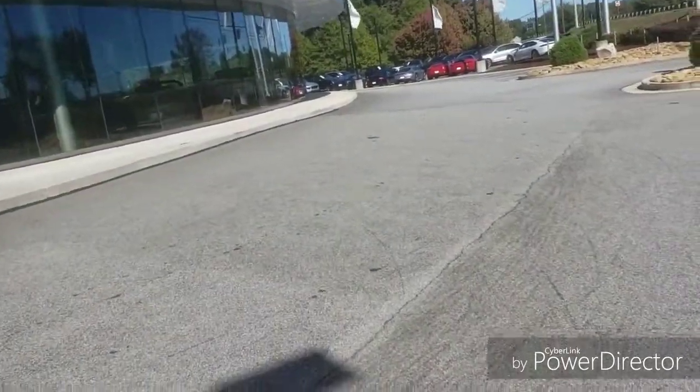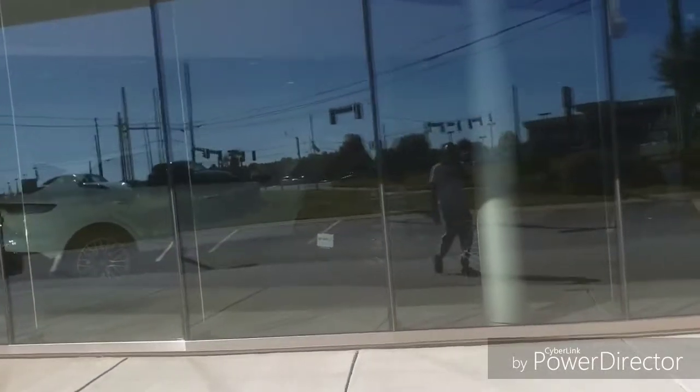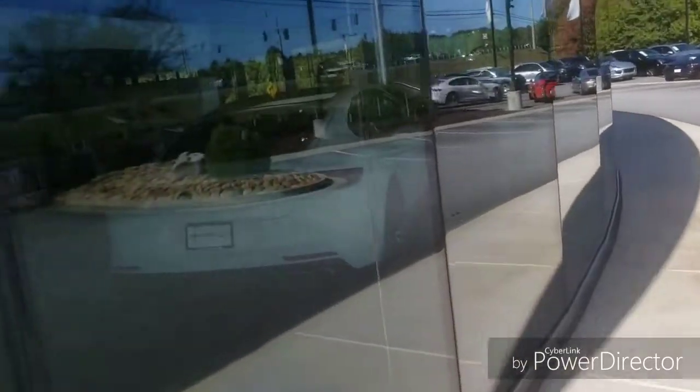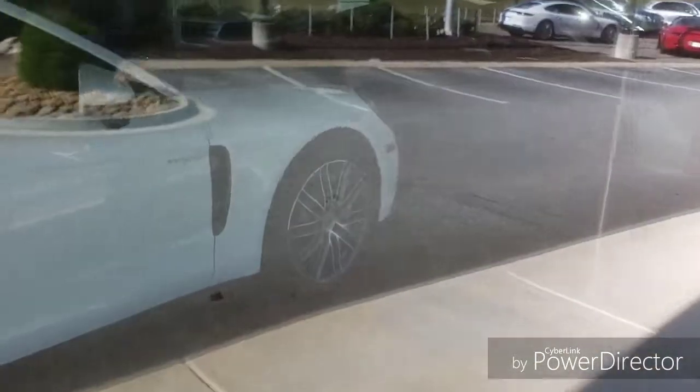That's a Cayenne S. Look at that quad exhaust — might not be able to see, let me show you. Quad exhaust. 911s are over there. Panamera 4 — that means it's all-wheel drive. Look at the green. Yep, hybrid. I bet that's fast. Big caliper.